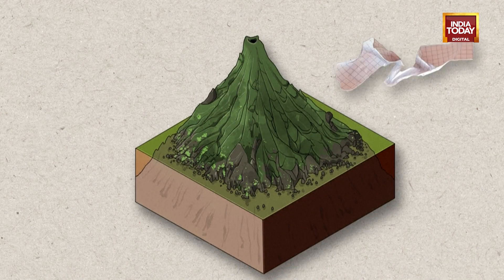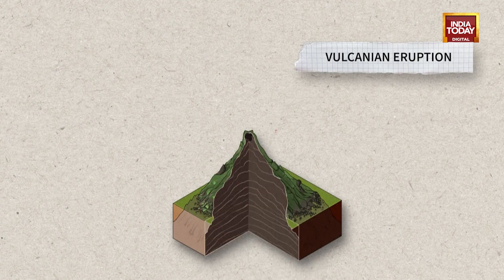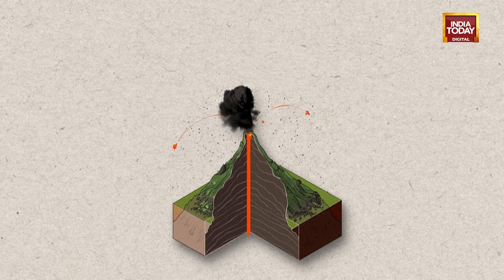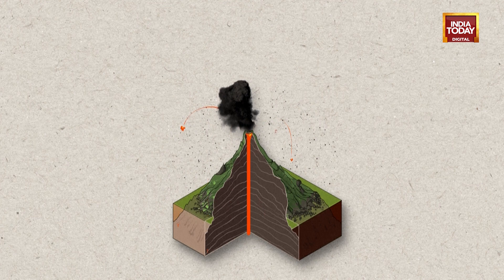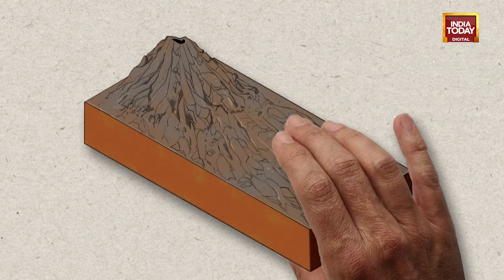If the magma is more viscous, it rises with more difficulty to the surface. It can remain blocked like a cork in the chimney of the volcano. Underneath, the pressure of the gases rises until the blockage is blown off. The resulting explosion ejects ash and more solid materials in a rising column several kilometers high. These types of eruptions release little lava.